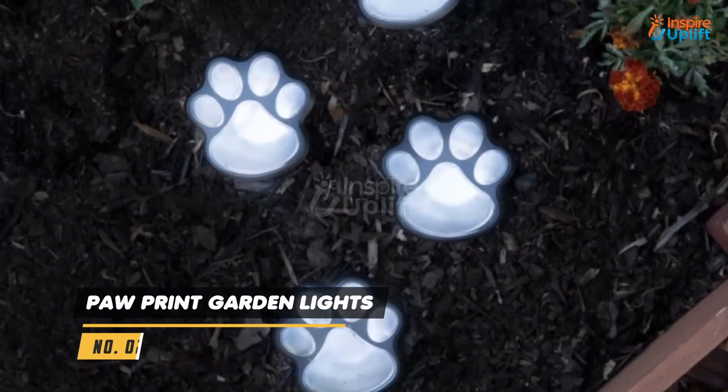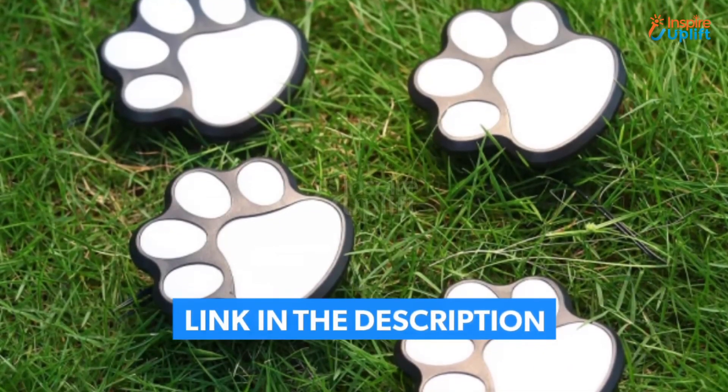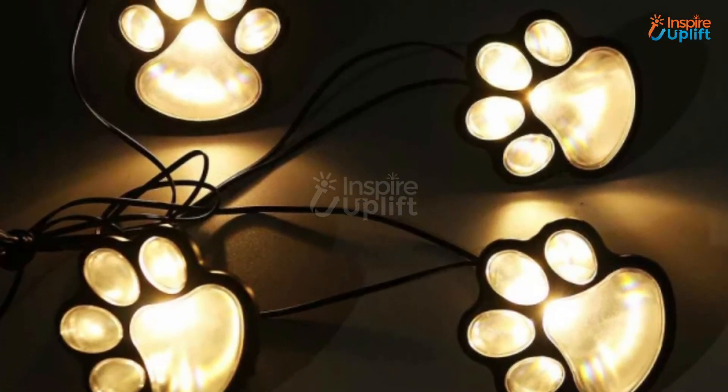At number 2 we have Pawprint Garden Lights. Install them in your yard to brighten it up at night and enhance the decor. These lights provide the illusion of pawprints, allowing you to sense your dog's presence around you.